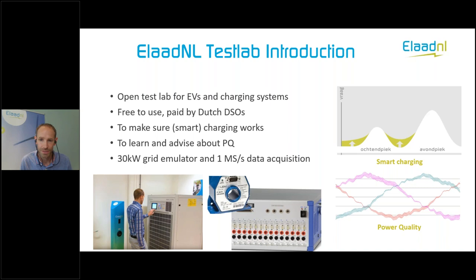We have a lab at ELATNL offices in Arnhem. We have a grid emulator of 30 kilowatts, so we can create our own electricity grid — clean grid, but also a distorted grid — to see how a vehicle or DC charger is immune to power quality effects. We have measurement devices that can measure up to one mega sample per second, so we can see all current and voltages in high detail and detect any disturbances that occur during charging.